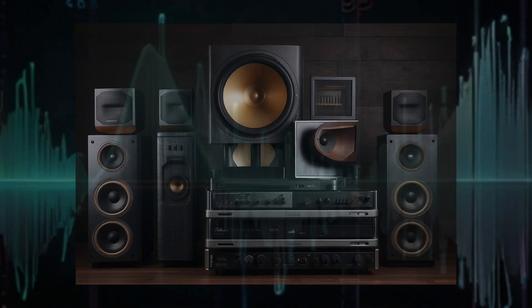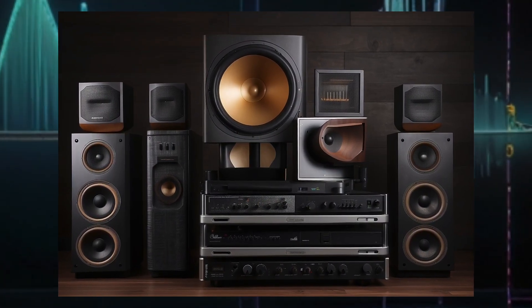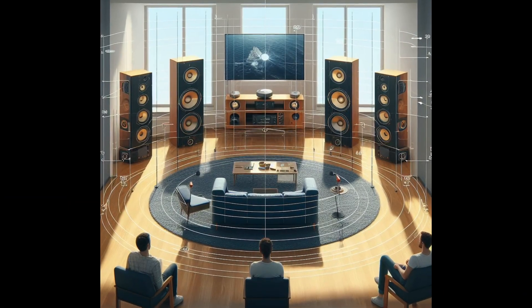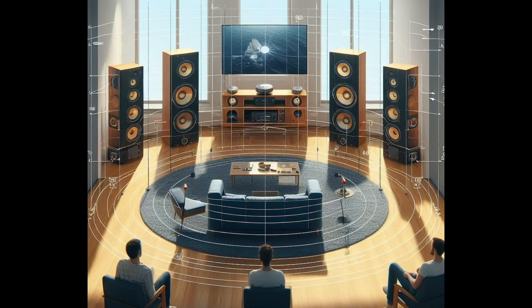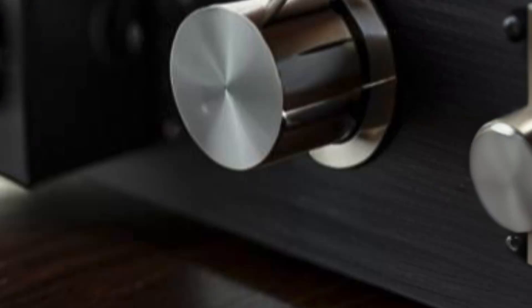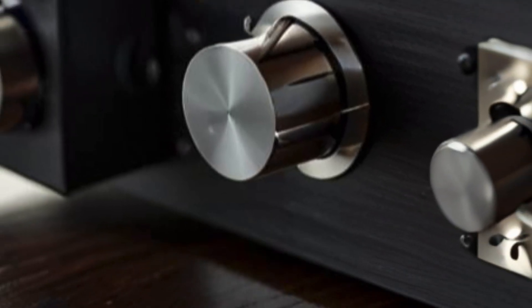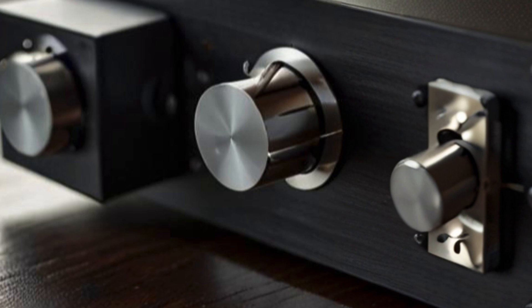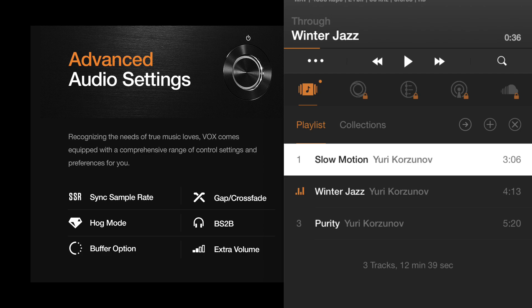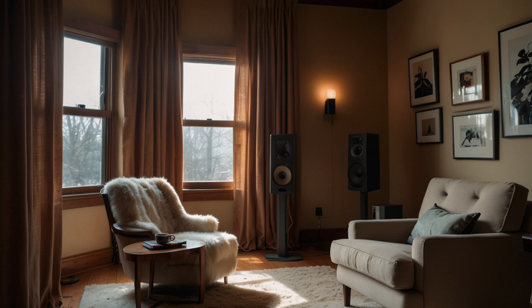Assessing your audio system. To start, take a look at your audio system — it's the foundation of sound quality. Consider the acoustics of your room. Are your speakers positioned for optimal sound? Next, inspect your equipment. Your digital-to-analog converter, or DAC, and amplifier directly influence the audio output. Don't overlook your playback software — the settings here can make or break your sound. By identifying areas that need improvement, you set the stage for a significant upgrade in sound quality.